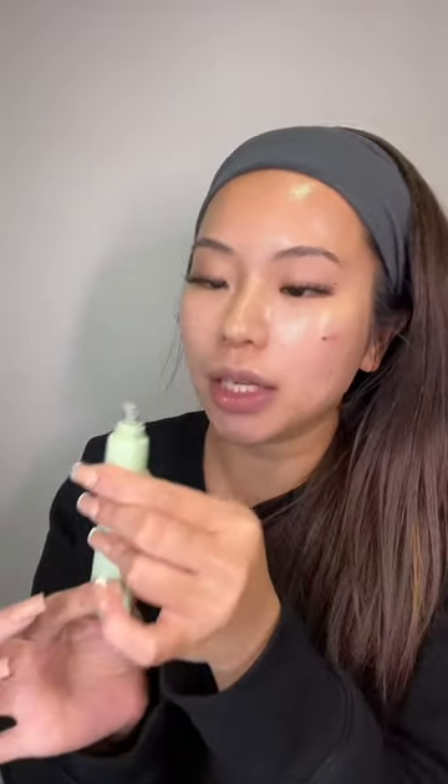Finishing everything off with the new Summer Fridays Lip Balm. This is their new flavor in mint — I was expecting it to be white, and yup, it is. It's just as moisturizing as the other one; it smells like Too Faced. These are so good! But now that the skincare part is done, go to part 2 for makeup.